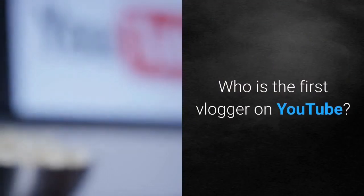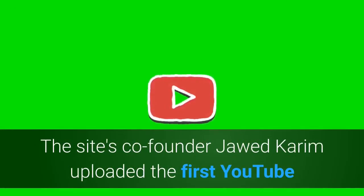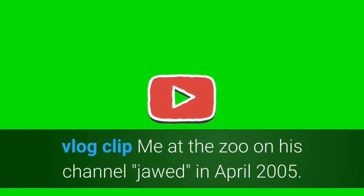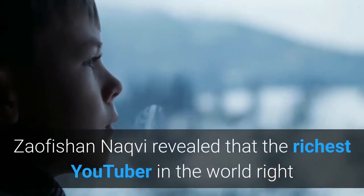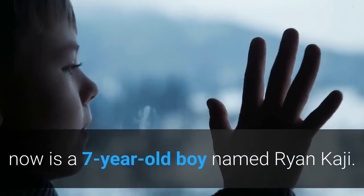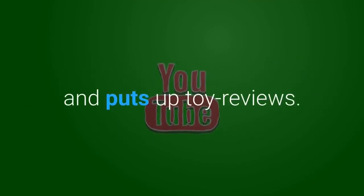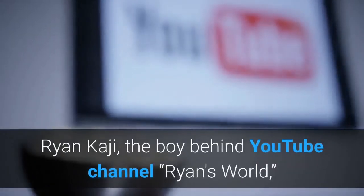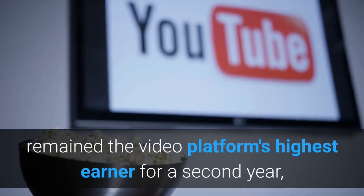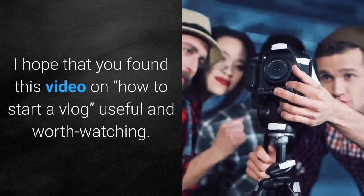Who is the first vlogger on YouTube? YouTube, the most popular video sharing site, was founded in February 2005. The site's co-founder Jawed Karim uploaded the first YouTube vlog clip, 'Me at the Zoo,' on his channel 'jawed' in April 2005. Who is the richest YouTuber? The richest YouTuber in the world right now is a seven-year-old boy named Ryan Kaji. He started his own YouTube channel at the age of three with the help of his parents and puts up toy reviews. His videos are watched by more than a billion people — Ryan Kaji remained the video platform's highest earner for a second year, raking in $26 million in 2019 according to Forbes.